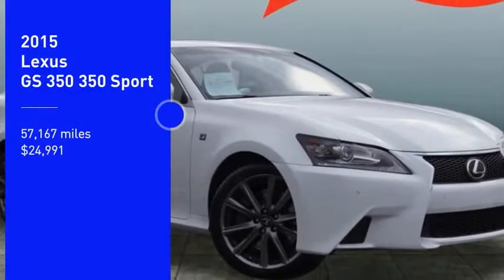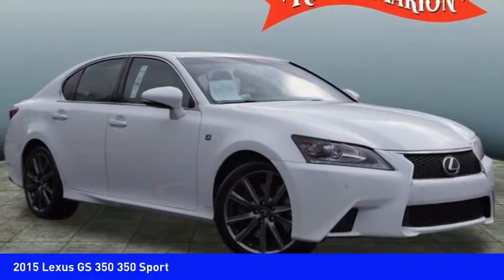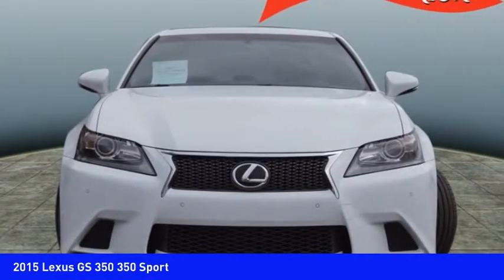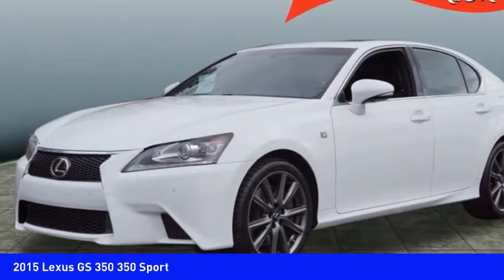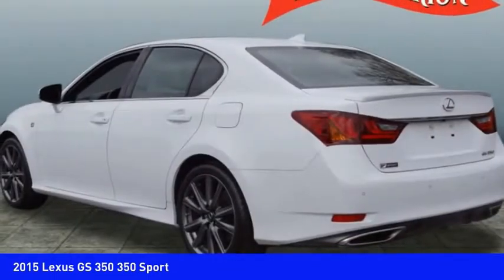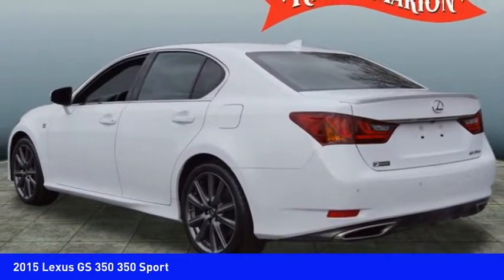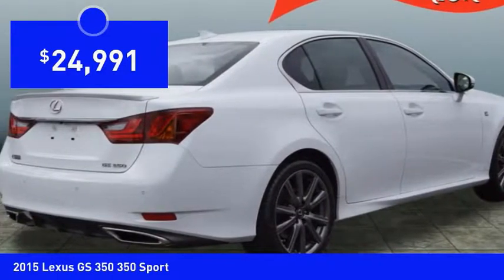Looking for the right vehicle? Check out the 2015 GS350. The GS350 boasts a powerful engine with a lot of horsepower output under its hood. Yet this beautifully built car remains a luxury sedan first and foremost, with its plush interior, high-tech amenities, and impressive standard equipment, and is priced below $25,000.